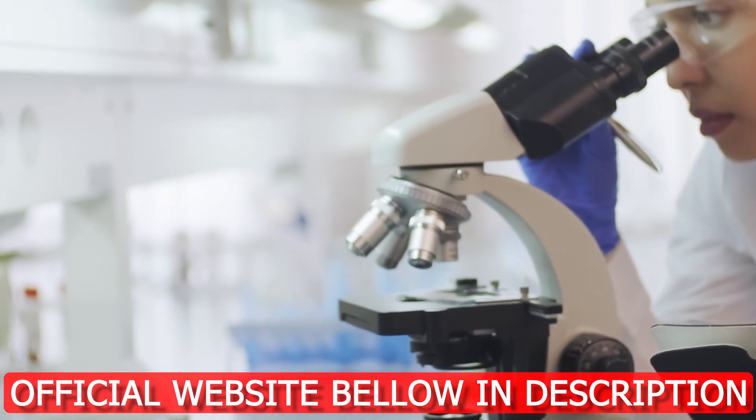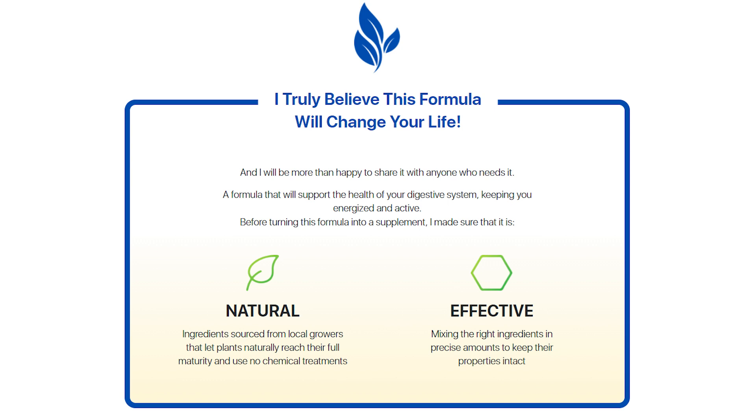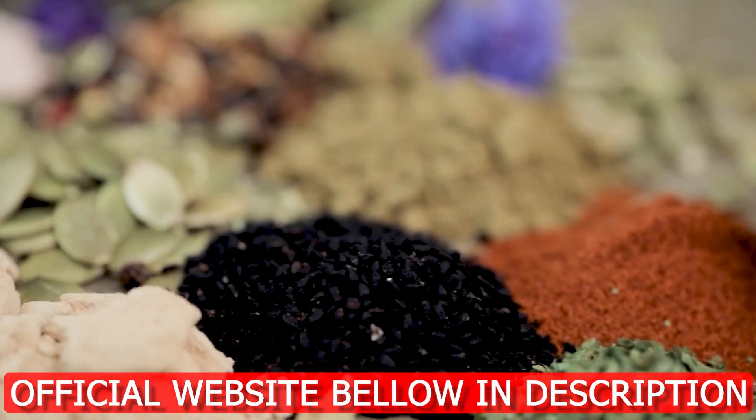The key ingredients in CineGut include psyllium husk, bentonite clay, black walnut, and flax seed. These ingredients work together to cleanse your gut, improve digestion, and promote overall health.